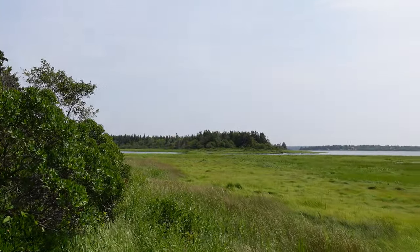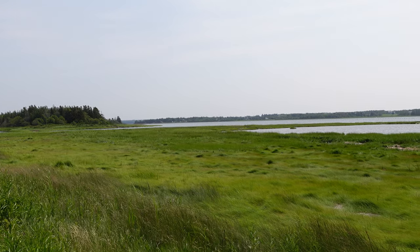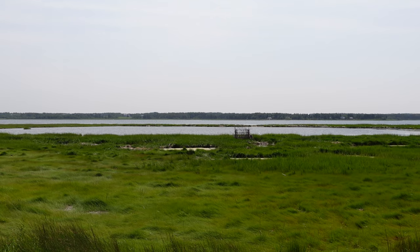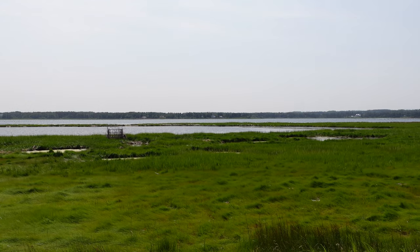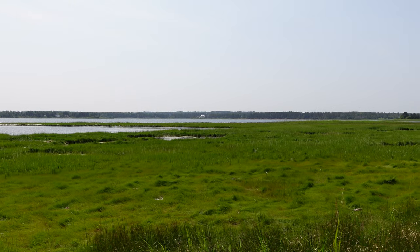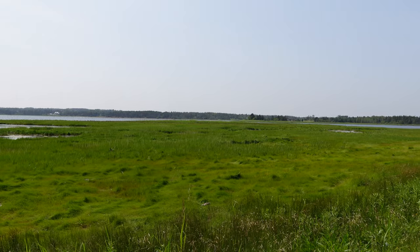It doesn't look like quite high tide but it's certainly very close. As you can see in the distance we've got the fishing buoys and we've got a bunch of cottages, year-round homes, and some nice luxury waterfront homes — there's one across there — and some more cottages.